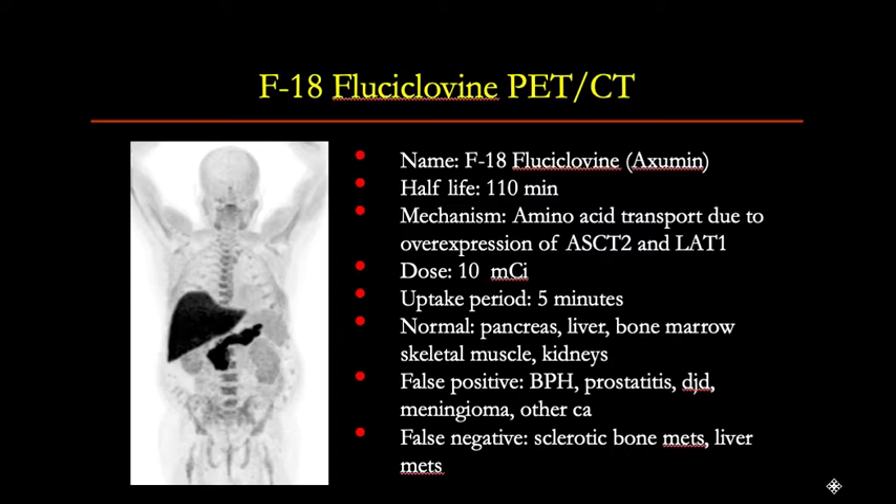F18-fluciclovine PET-CT can also be performed for this indication. F18, the positron emitter, has a half-life of 110 minutes. The mechanism of uptake is amino acid transport due to overexpression of transporter proteins. The dose is 10 millicuries injected IV, and after waiting five minutes, whole-body PET-CT images are acquired.